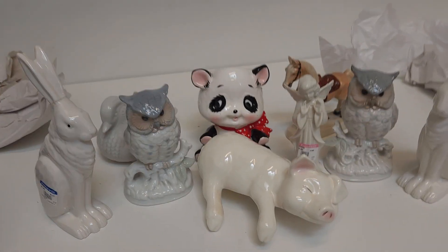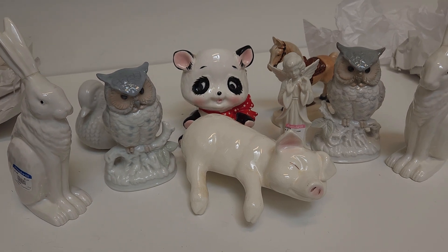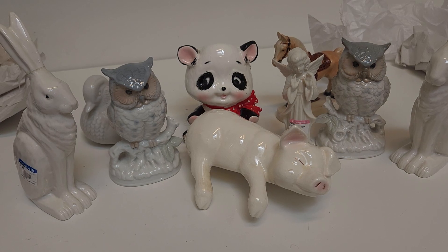And so that was all that I got at the thrift store yesterday. Not a huge haul, but some good stuff in there. I hope you'll join me next time to see what I get. Bye!